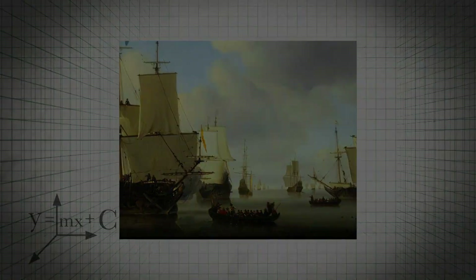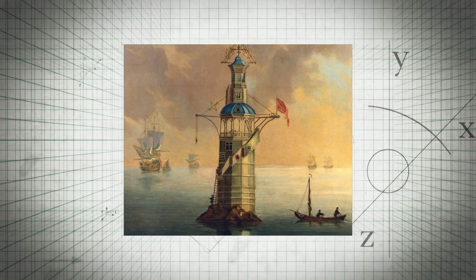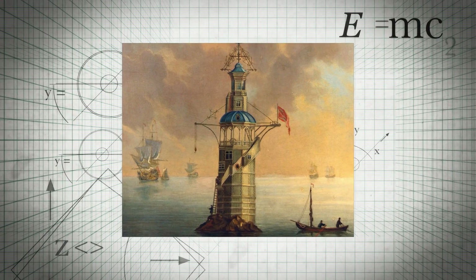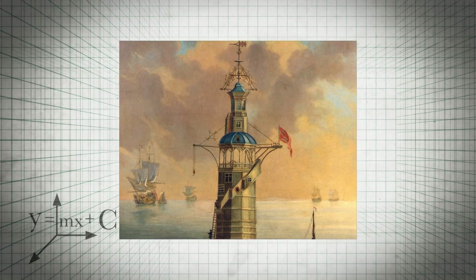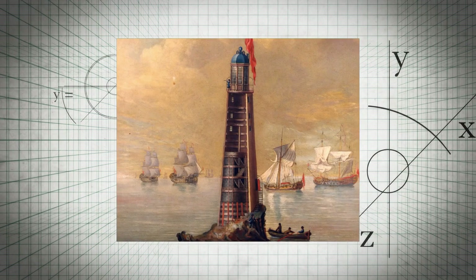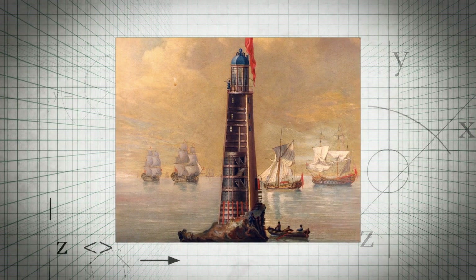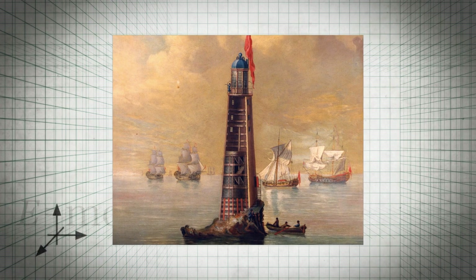A building that can withstand the elements out here — the pounding of the waves day after day, the wind and the rain — requires a real engineering achievement. In 1696, Henry Winstanley completed the world's first offshore lighthouse, a 25-metre wooden tower. But seven years later, it was obliterated by a storm. Its replacement survived 47 years, until being destroyed in a fire. If a lighthouse was going to last any substantial amount of time out here, a new engineering solution was needed.